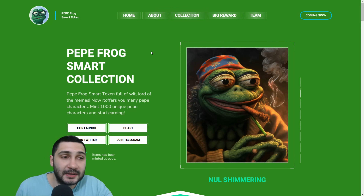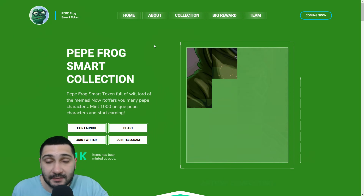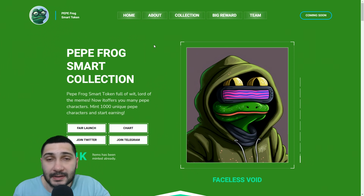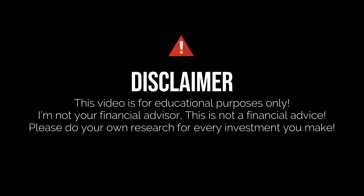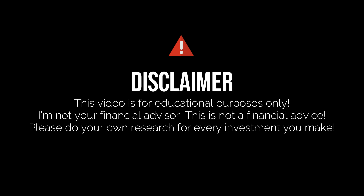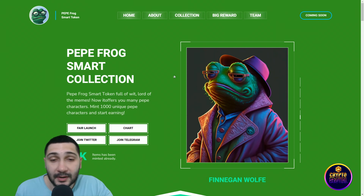As you can see guys, here we are at Peppy Smart Frog Token. Amazing website is here. But before we continue to dig deep into this amazing project, you need to know that I'm not your financial advisor. This is not financial advice. Before any investment of yours, please do your own deep research.